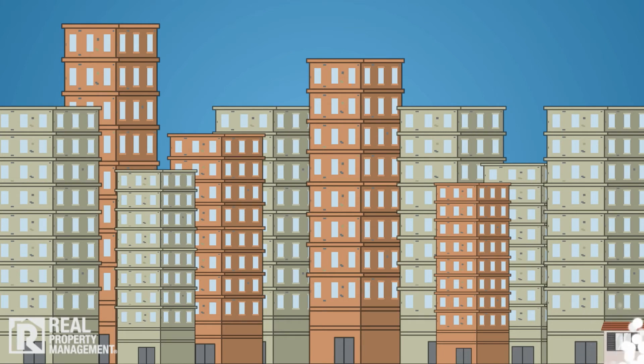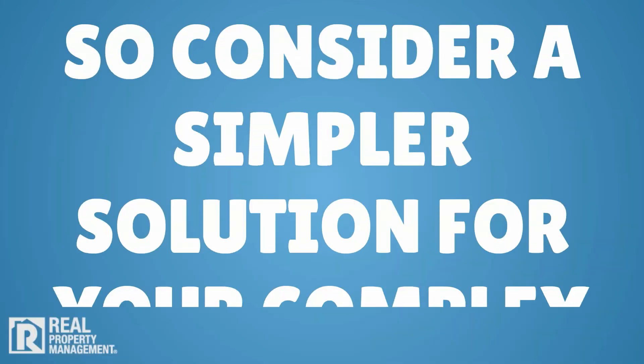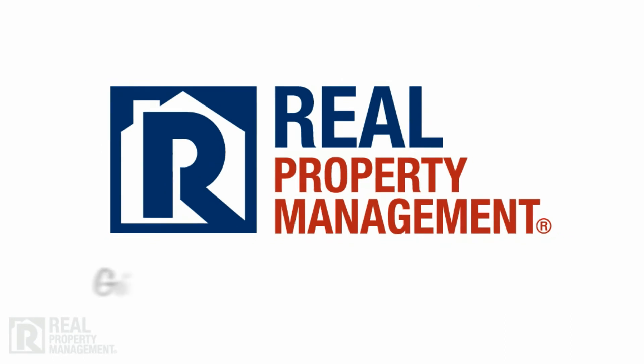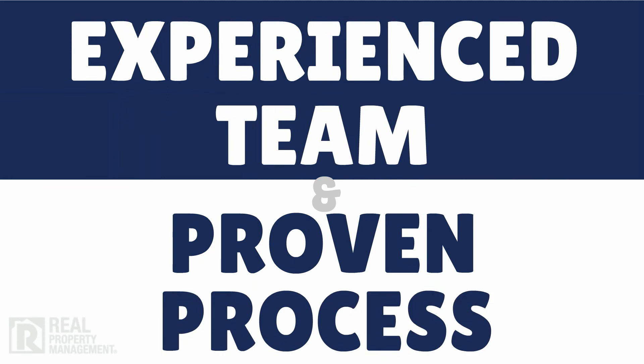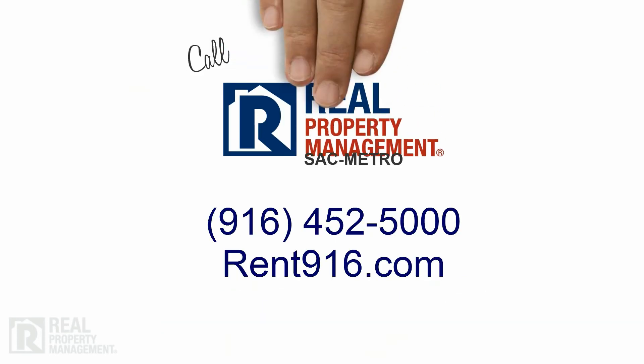No property is too large or too small. So consider a simpler solution for your complex. Real Property Management helps you get a better return on your multifamily investment. Put our experienced team and proven process to work for you. Call today.